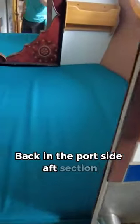Back in the port side aft section, there is another cabin, a technical room, and plenty of engine access.